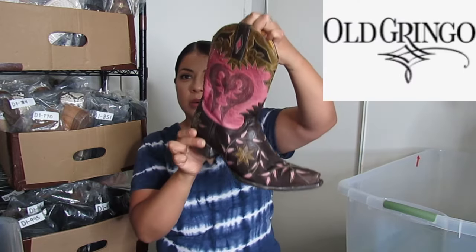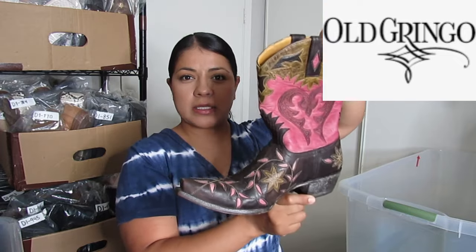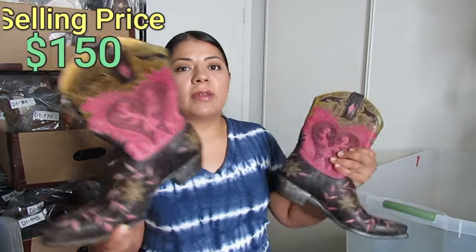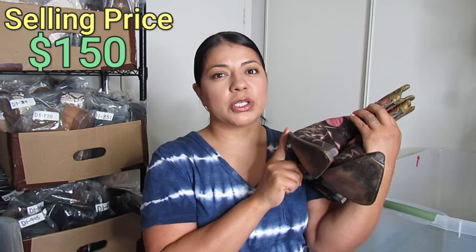Here we have Old Gringo western boots. I just talked about this brand in my most recent reseller income report — it was one of my highest sales of the month. The other pair were black with studs and I sold them for about $150, so I want to get at least that much for these, hopefully more. I've already listed these for $200. They are a size 9.5 and I paid $40 — I was comfortable paying that much because I had just sold the other pair fresh in my mind. Old Gringo retails for a lot, so they sell for a lot.